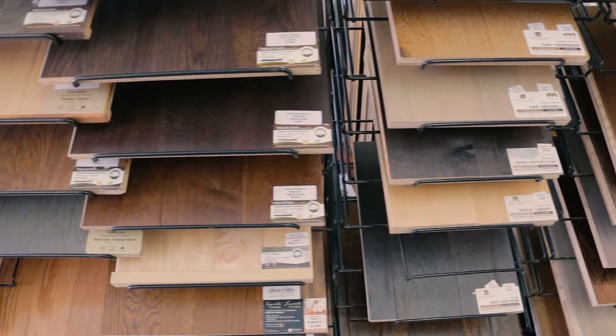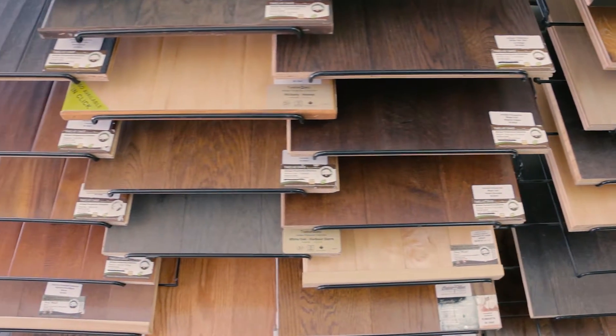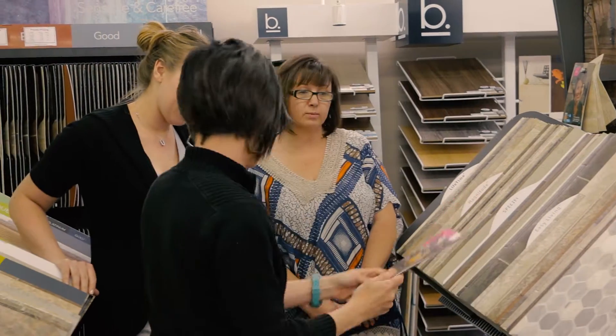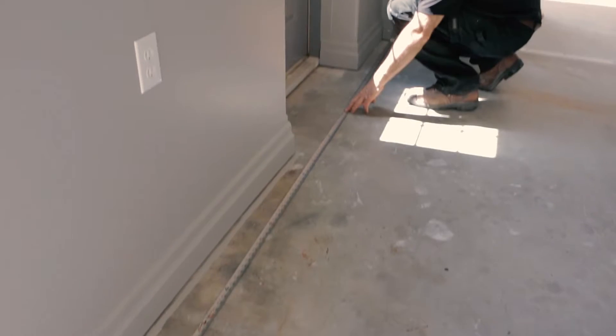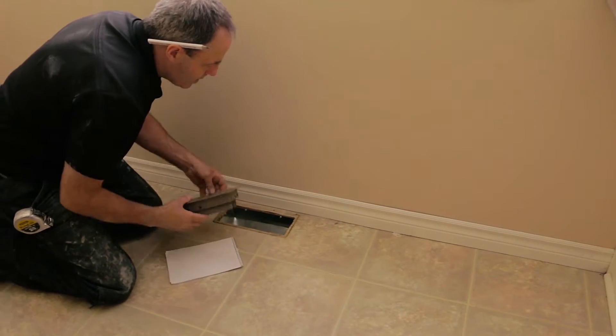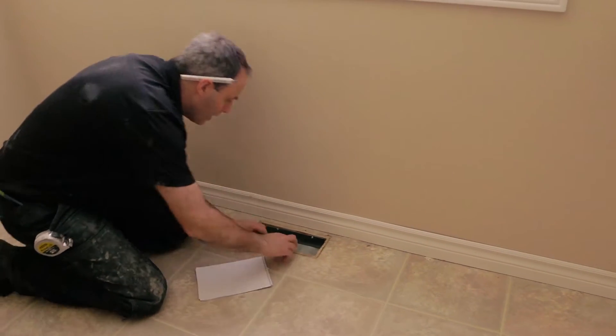People ask us very often: what's the process from the point of selecting the material? So once the material is selected, we will schedule a measure. Somebody will come to your house and measure the space and assess the existing floor, see if there's any issues, whether they're structural or aesthetical that we need to take care of.